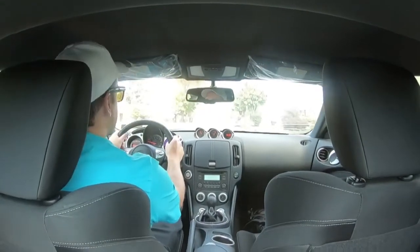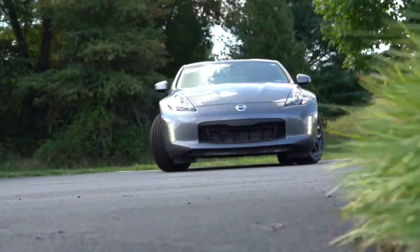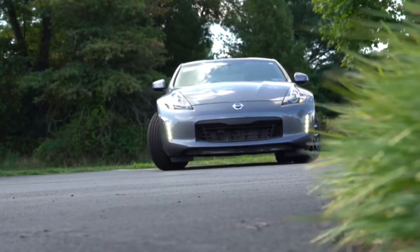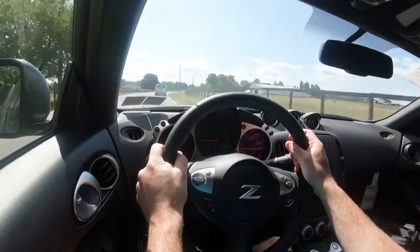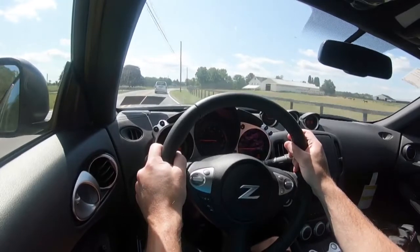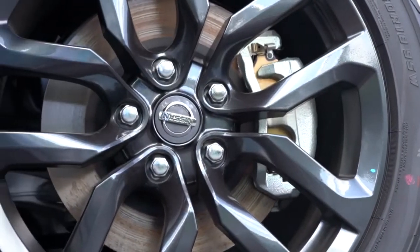Now let's go ahead and do an acceleration test in the 370Z with the six-speed manual. That thing is cool — yeah, that definitely felt like 60 in five seconds. That was fun. I missed the six-speed manual.